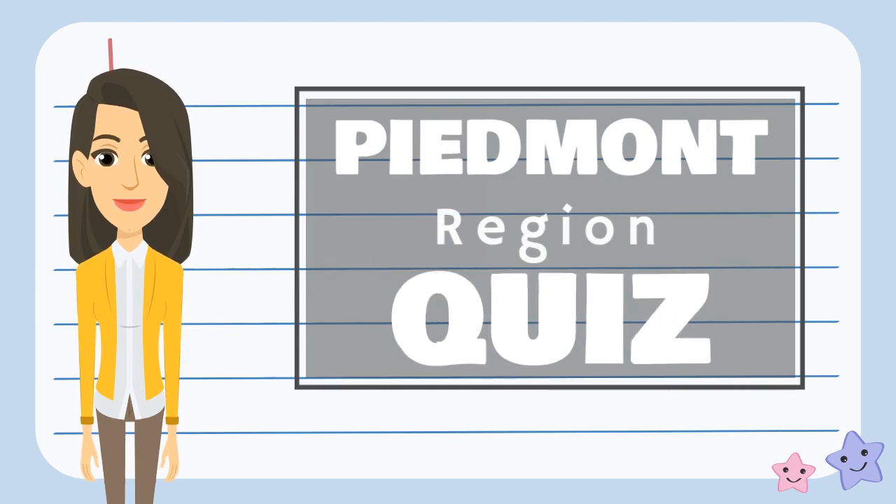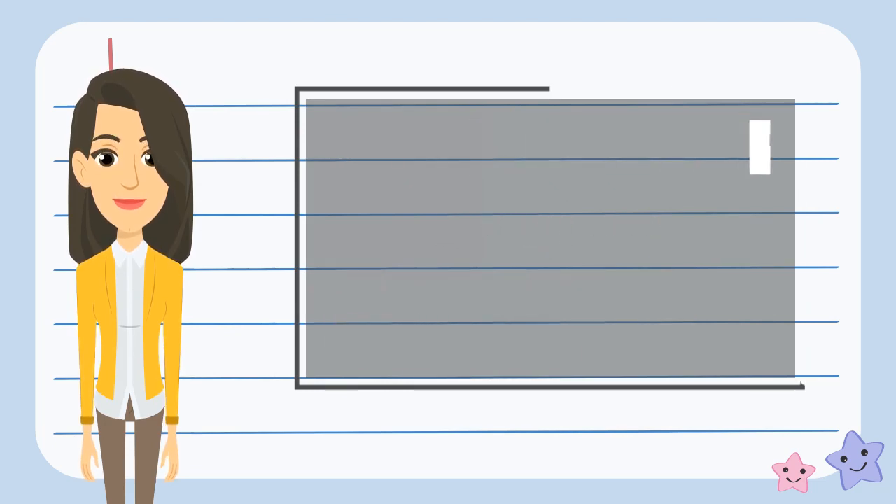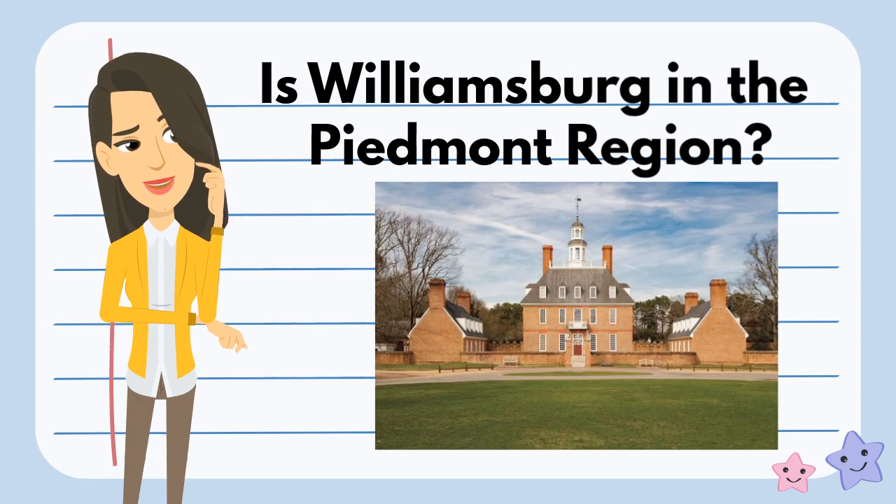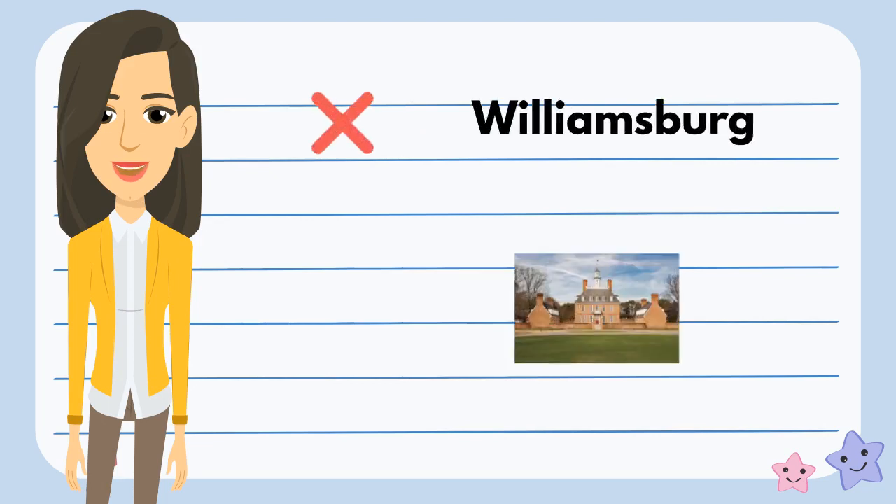So now that we know a little bit more about the Piedmont region, let's see if you can tell what belongs in this region. I wonder if we would find Williamsburg in the Piedmont region. What do you think? No, we wouldn't find Williamsburg in the Piedmont region.